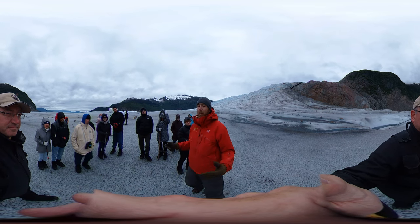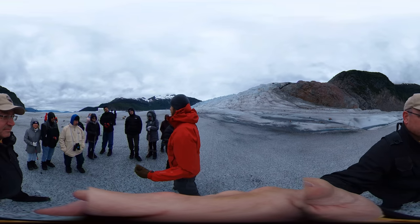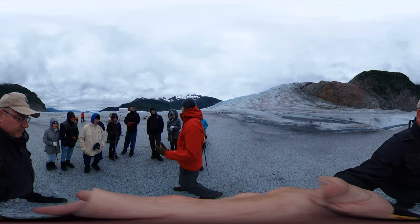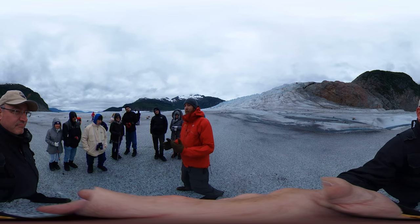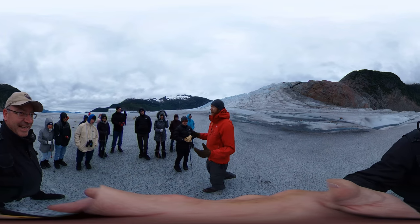Looking on the bright side of the melt, we've got all sorts of fresh, clean water flowing off it. It's pure — it's been ice for hundreds of years and just melted out in the last 24 hours. So if you guys want to, feel free to drink some fresh, clean glacial water right here, right now.